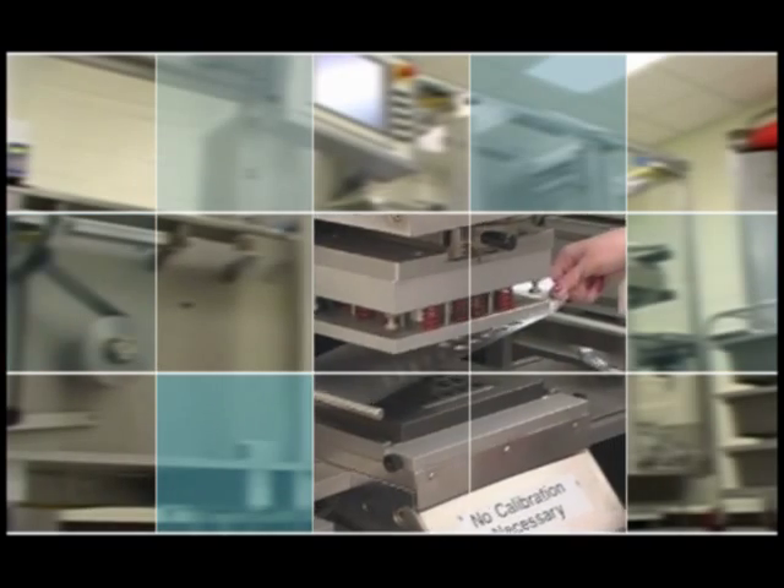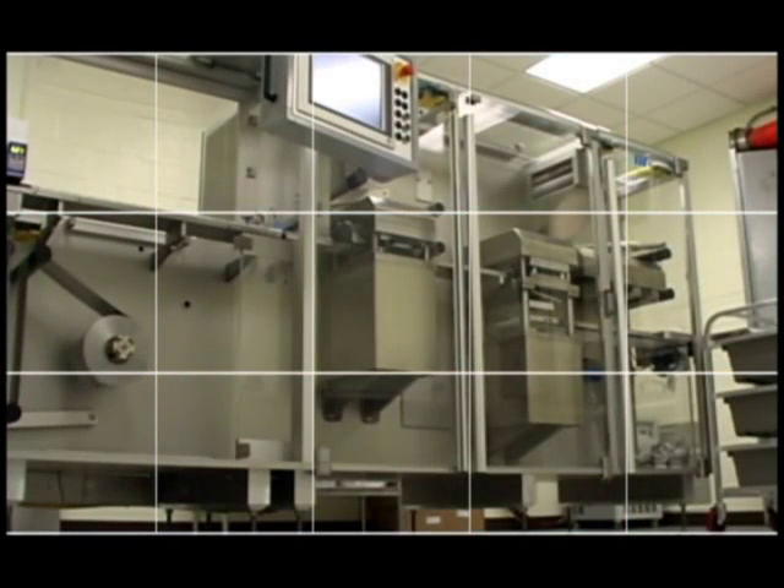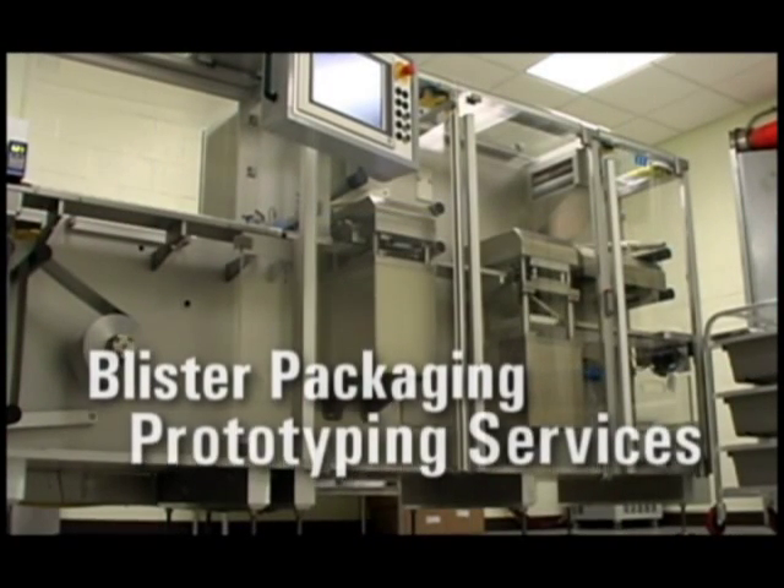That is why Alcan Packaging has added a new capability to our skill set, introducing Alcan's new blister packaging prototyping services.